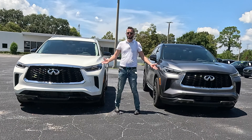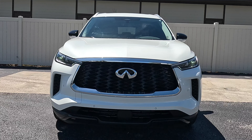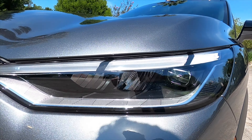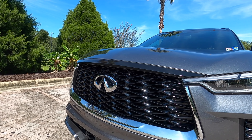Starting in the front, you're going to notice no differences at all. Standard LED headlights and daytime running lights go into the enlarged grille, gloss black interior, and Infiniti badging, which will not illuminate like the QX80. Front parking sensors on both — this is a Lux and this is an Autograph, the same as the Sensory — as well as a 360-degree reverse camera.